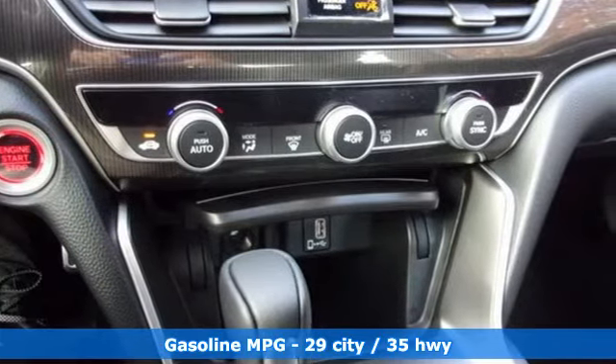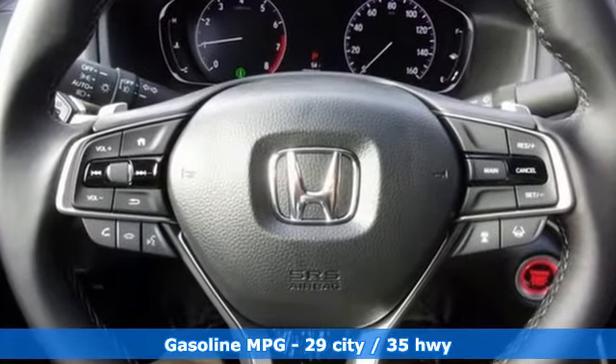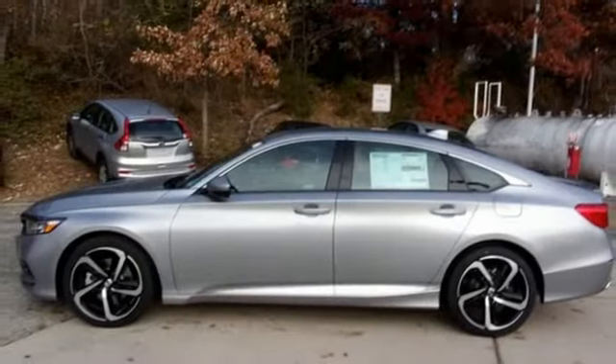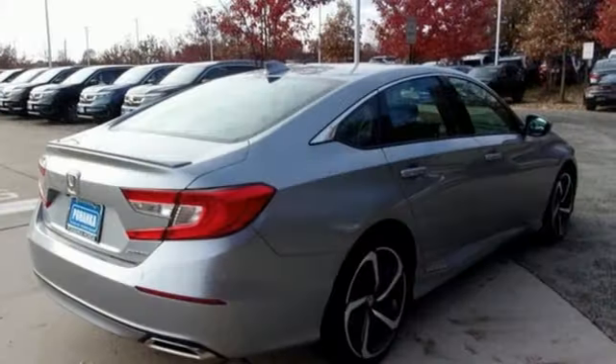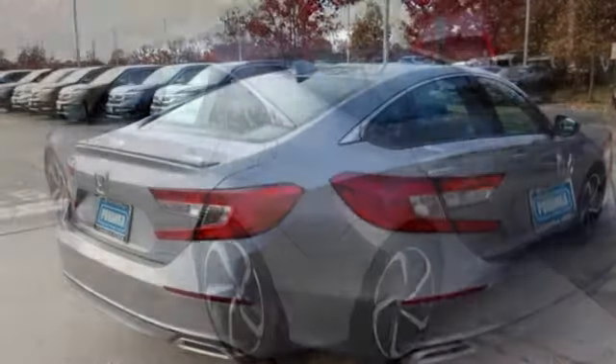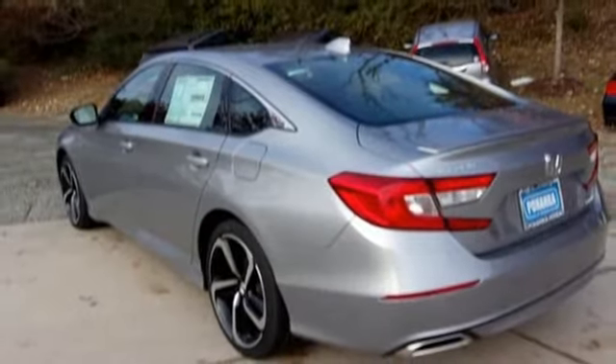Streaming audio, wireless phone connectivity, dual zone climate control, push button start, leather steering wheel, intercooled turbo inline 4-cylinder engine, aluminum wheels, gas pressurized shocks, and continuously variable automatic transmission. Every Honda is designed with a driver in mind.